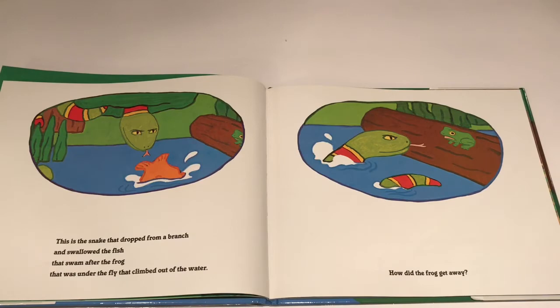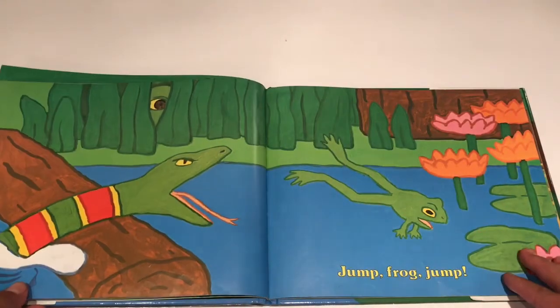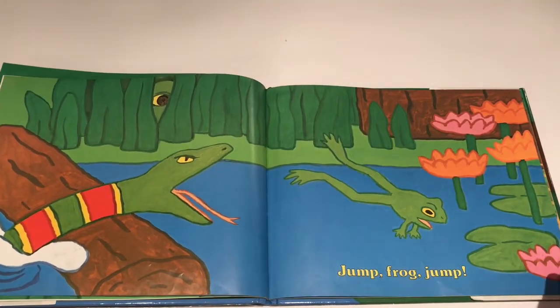This is the snake that dropped from a branch and swallowed the fish that swam after the frog that was under the fly that climbed out of the water. How did the frog get away? Jump Frog Jump!